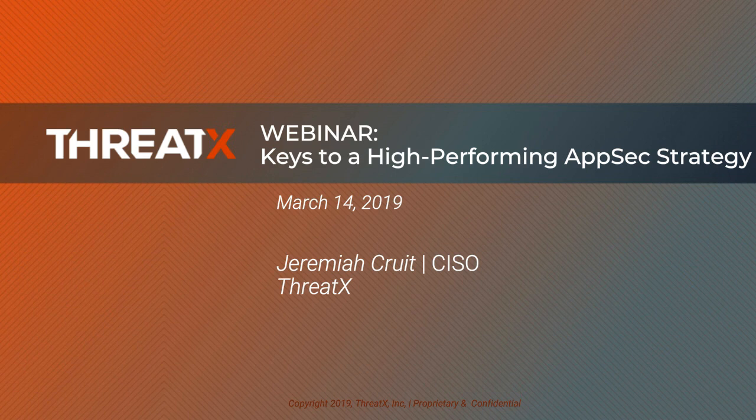Hello, everyone. My name is Michael Steinhardt. I'm the technology editor here at CBS Interactive. And we're proud to present Keys to Crafting a High-Performing AppSec Strategy. This is a live and interactive webcast sponsored by ThreadX.